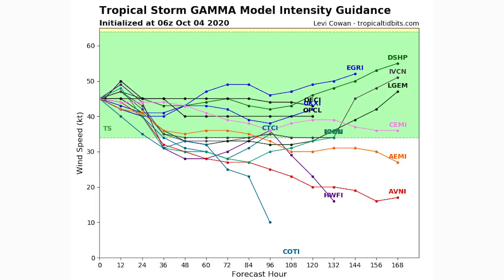Here's the intensity guidance for tropical storm Gamma. It's currently a moderate tropical storm, and about half the models have it weakening below tropical storm status within 96 hours, while the other half keep it near current strength. Toward the right side of the chart — around day seven — there's a slight upward trend suggesting possible re-intensification toward category one status, but that's very far out and hard to predict at this range.